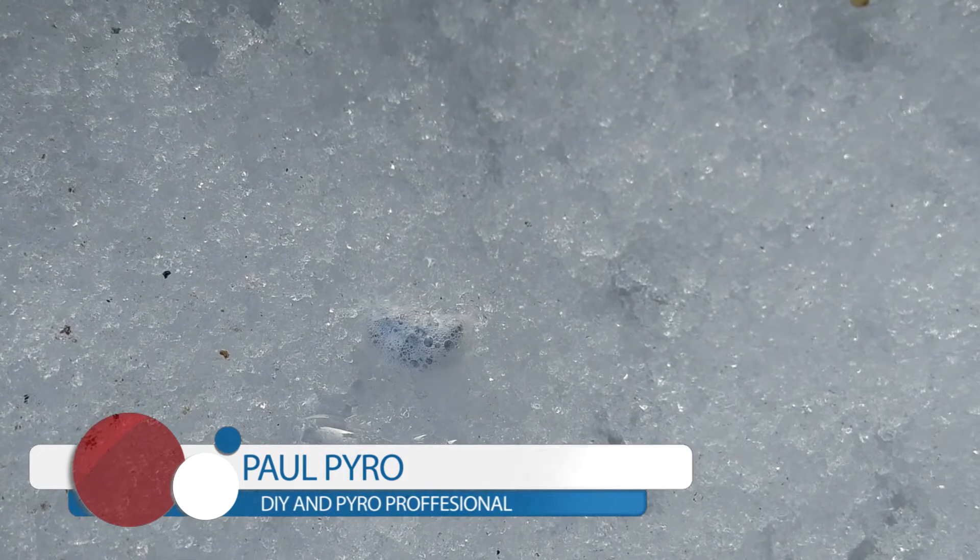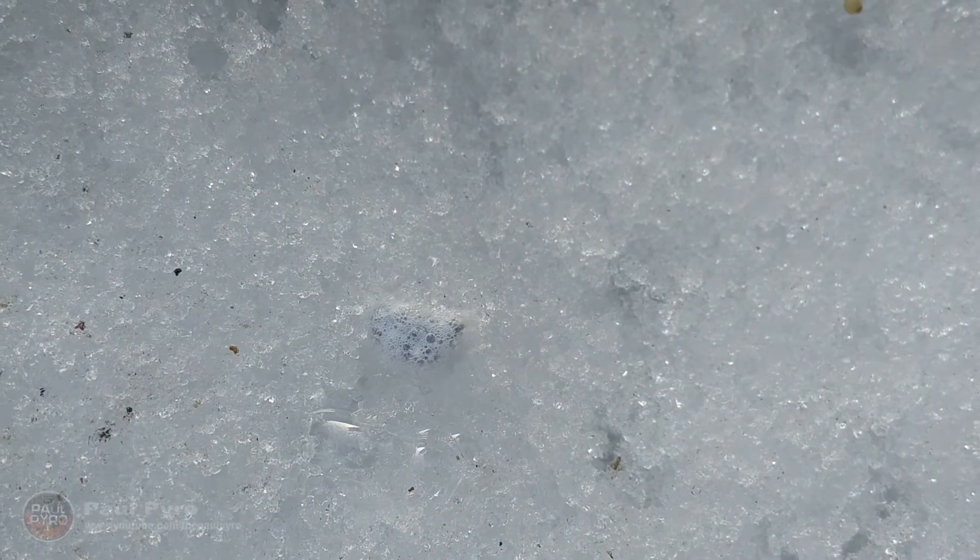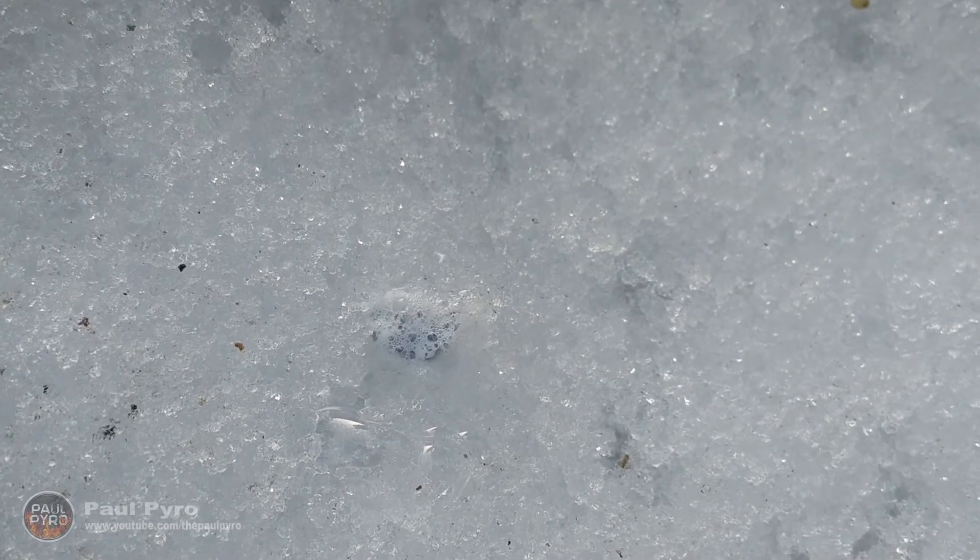To get started, I placed a small chunk of calcium metal onto a snow bank to see what would happen. Due to the thick calcium oxide layer that had formed over the piece, it took a moment to melt all the ice.